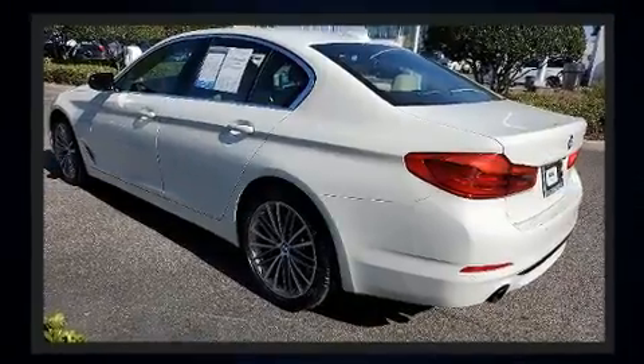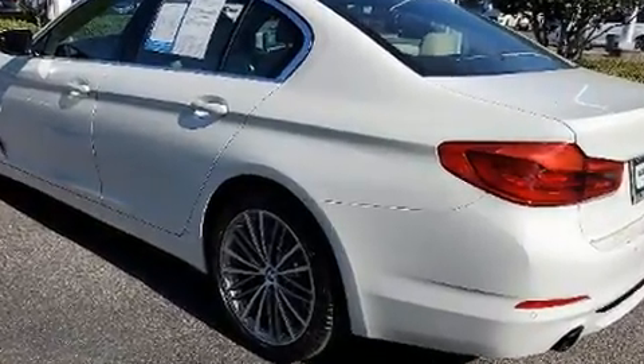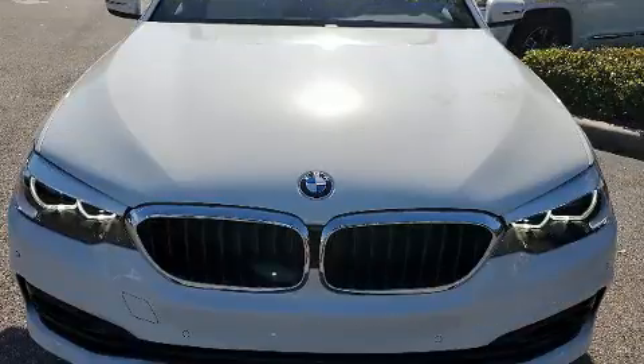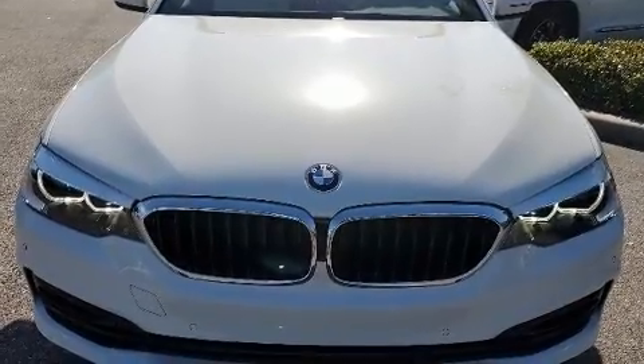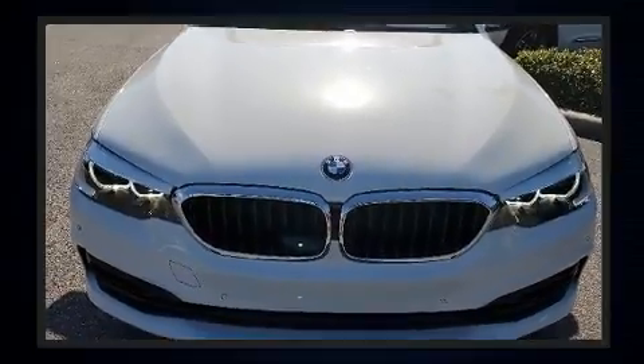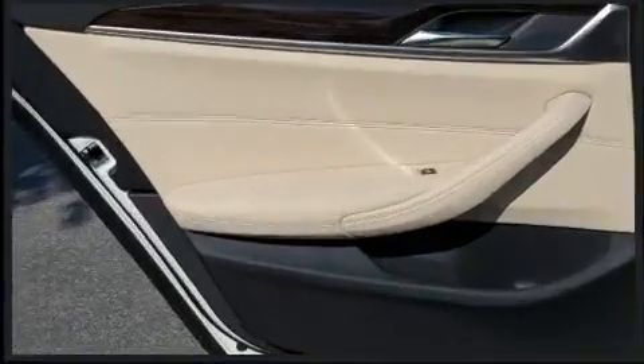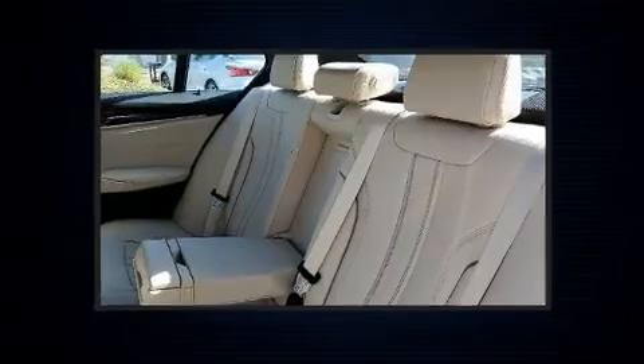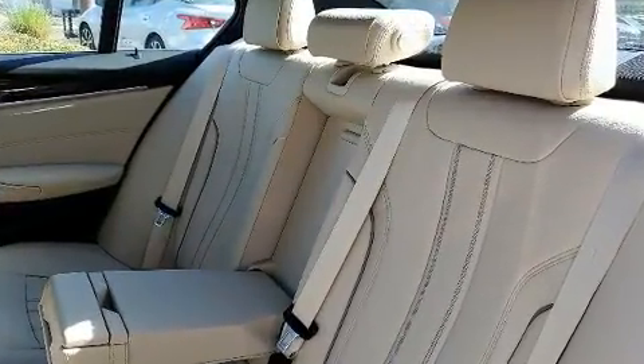A turbocharger is also included as an economical means of increasing performance. A wealth of standard features means that you no longer have to sacrifice, like power windows, mirrors, and seats, power trunk closing assist, a leather steering wheel, an automatic dimming rear view mirror, and air conditioning.